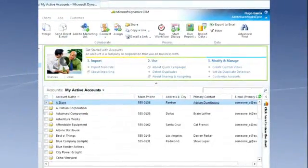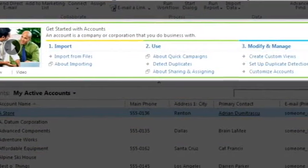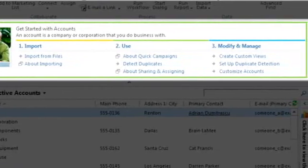Something our customers tell us they find very useful is the ability to get context-appropriate help in the Get Started pane found directly in the product. This can really help you as you explore the new areas of the service.